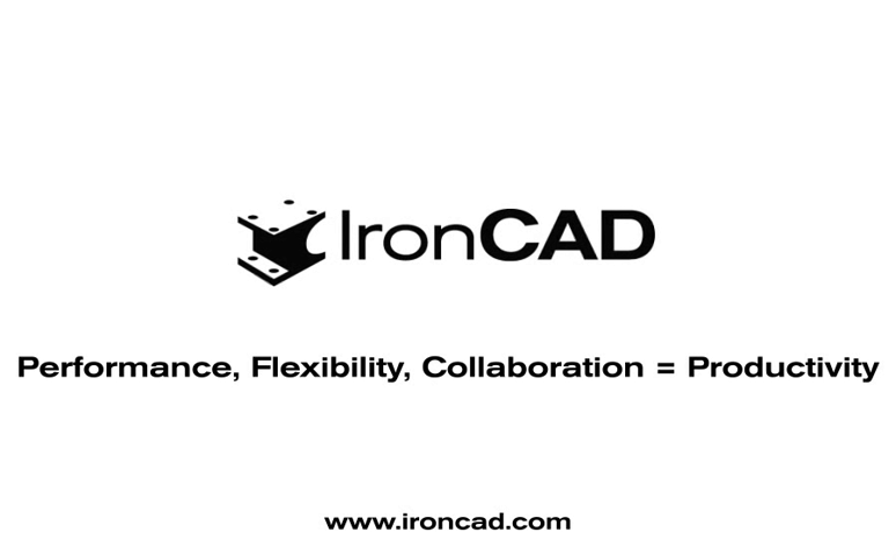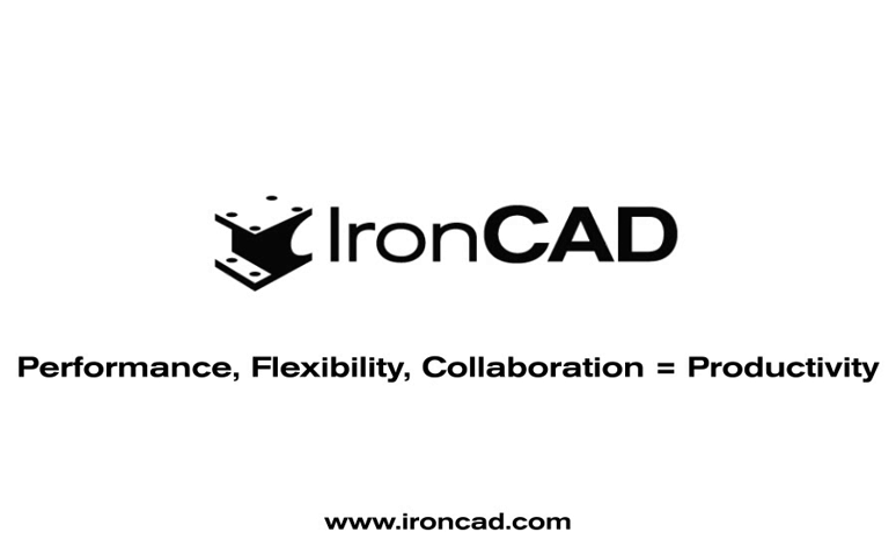As you can see from this very short presentation, combining performance, flexibility, and collaboration truly provides productivity through IronCAD's innovative design. To conclude this presentation, we would like to mention that the value of combining direct modification with feature-based design has finally been recognized in past years within the industry, and quite a few mainstream CAD systems have been trying very hard to provide this capability. IronCAD offers a true integration of these two methodologies, and this has been offered and refined since day one of IronCAD's launch.